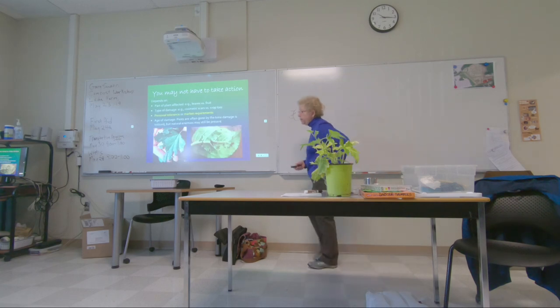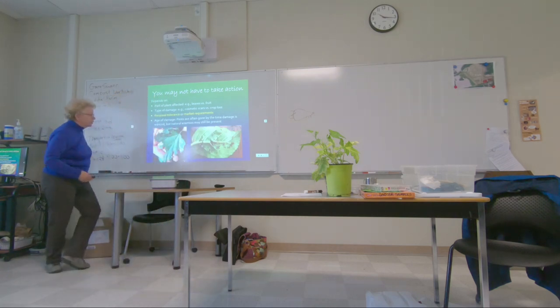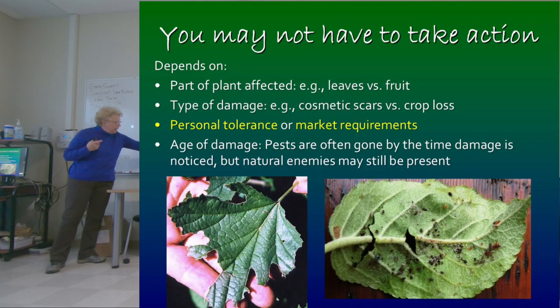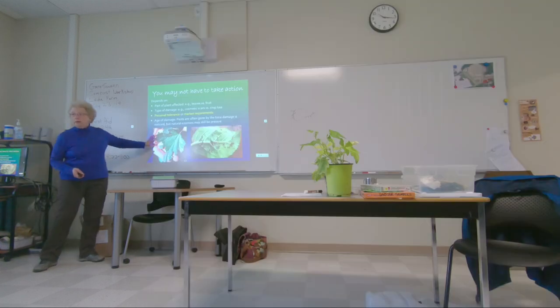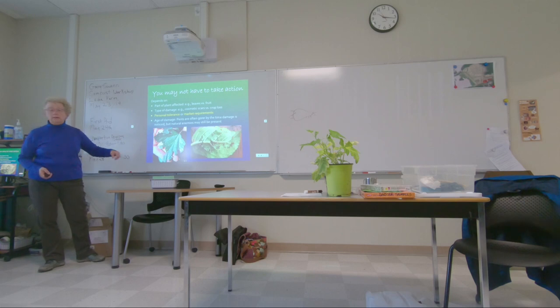Just because you know what the problem is and see injury doesn't mean you have to do anything — or even that there's anything you can do. Here's a red currant leaf that's been chewed up badly. See how dry the edges look? Whatever did the damage did it a long time ago — it's over, it's gone, made a cocoon somewhere. Write it down in your farm records and next spring start looking a month earlier for what might have caused this.